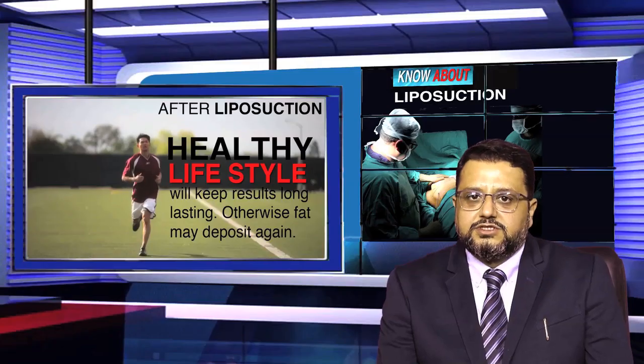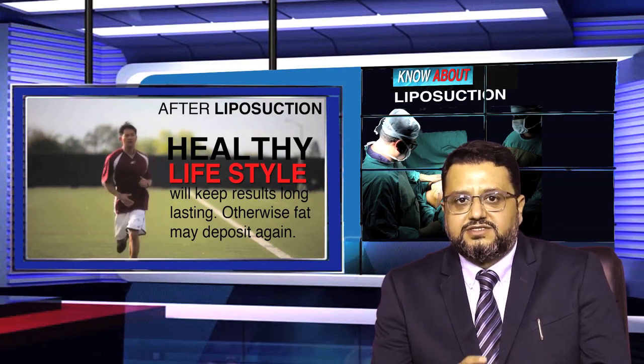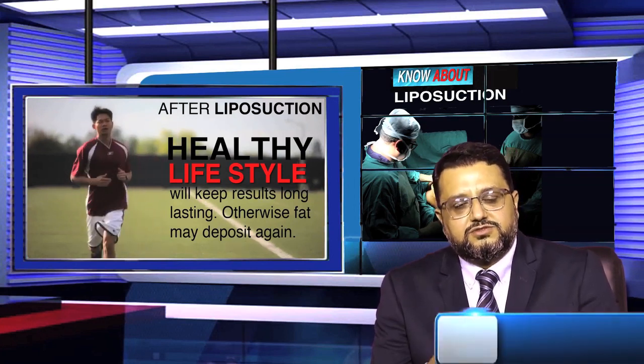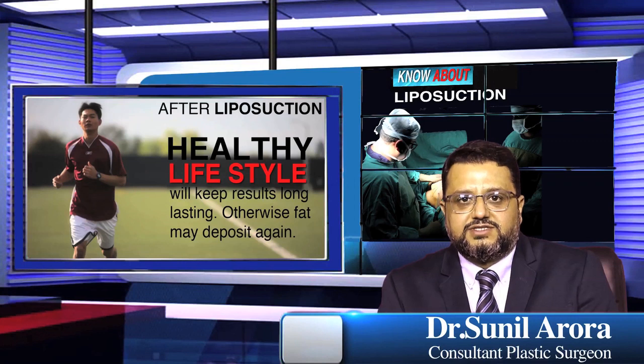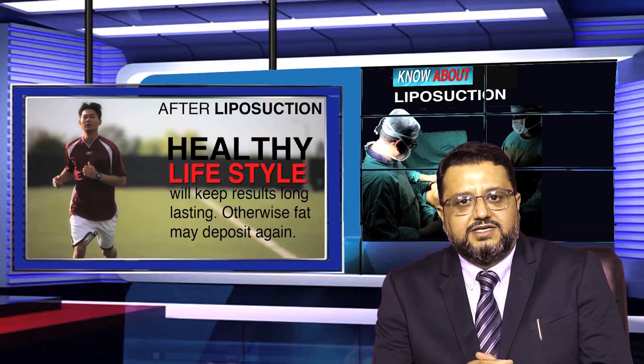After liposuction, if we maintain a healthy lifestyle including dieting and regular exercise, the results are very long lasting. If we don't follow those things, we will definitely keep the chances of fat coming back.